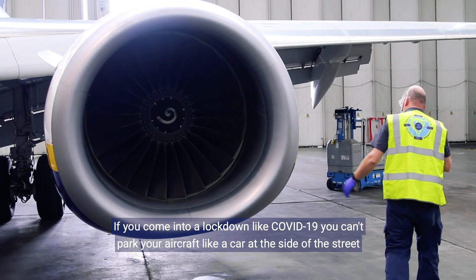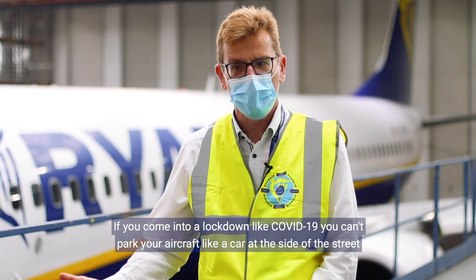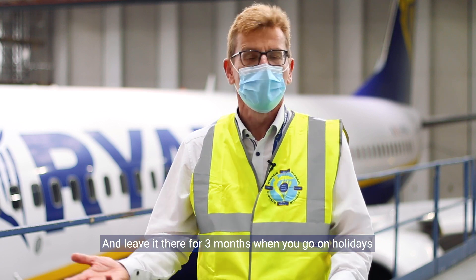If you come into a lockdown like COVID-19, you actually can't park your aircraft like a car at the side of the street and then leave it there for three months when you go on holidays.